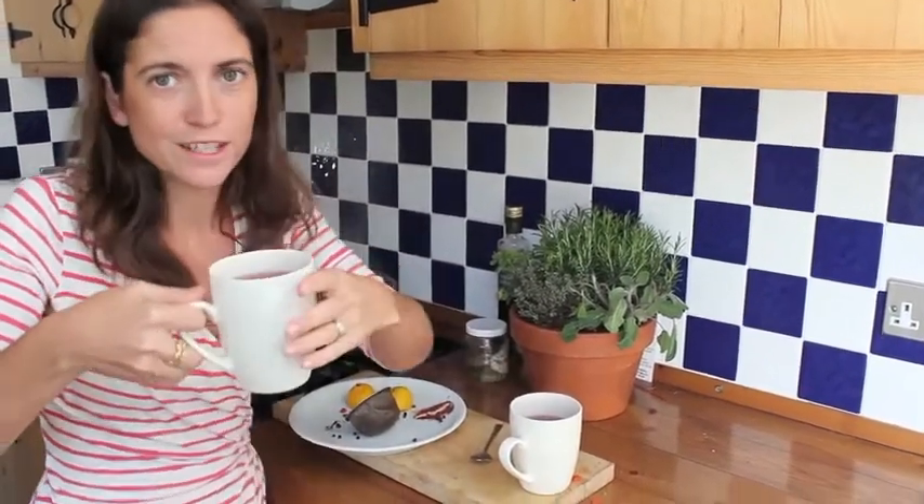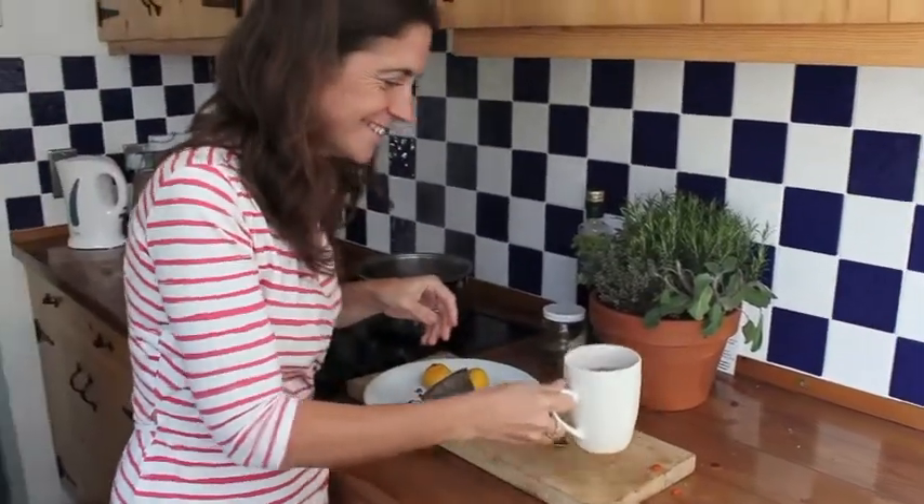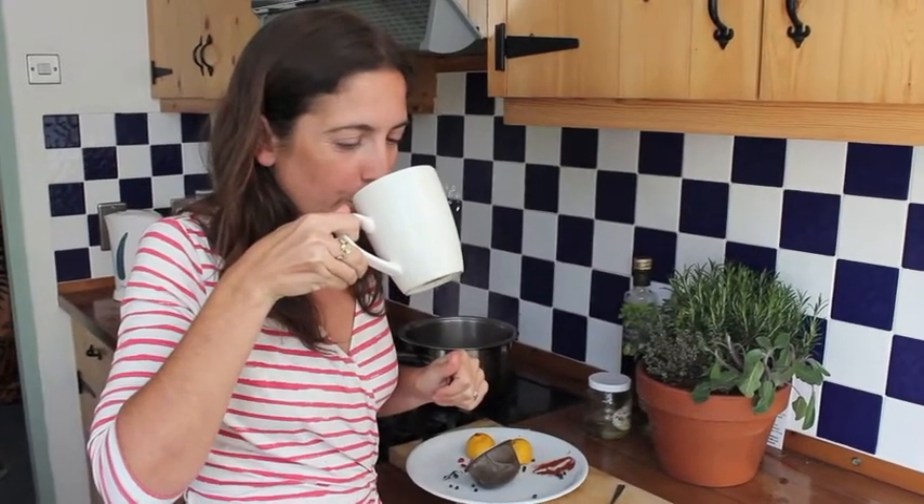Cheers — I'll have a cup of that! Smells good. Lovely. Here's to the new Juliet's Kitchen!